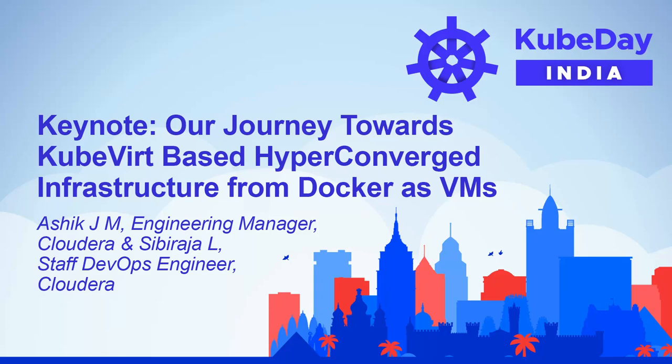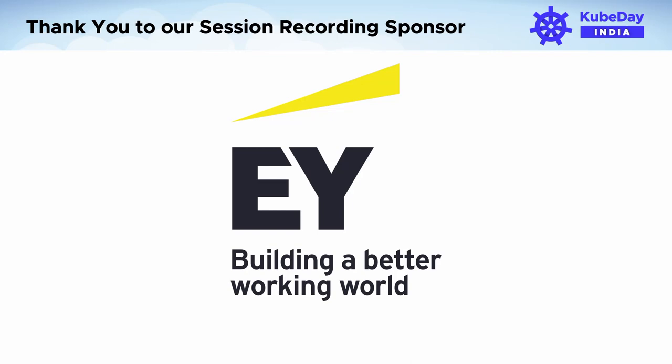Hello, everyone. Welcome to KubeDay. I am Ashik, and I lead the internal compute team at CloudRA.